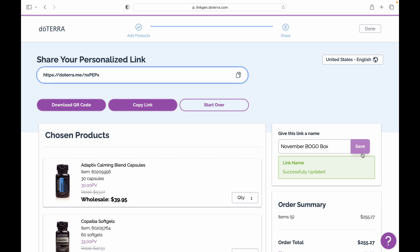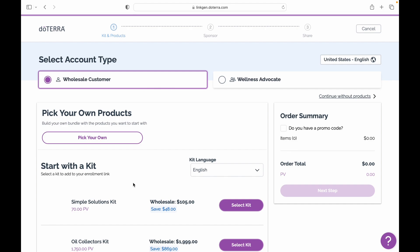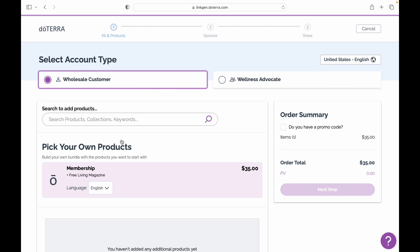Now, let's say you want to create a link for enrolling someone new for the first time with the BOGO box. You'll now click create member link under new member custom cart. Select your preferred account type, either wholesale customer or wellness advocate, and select pick your own products.